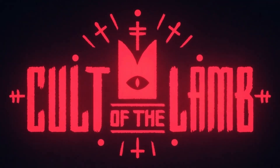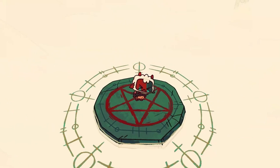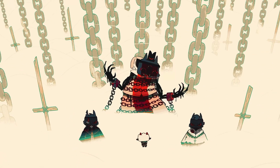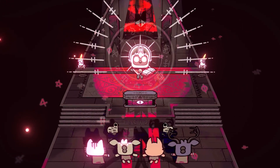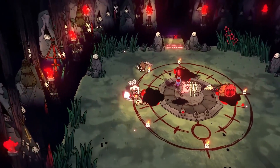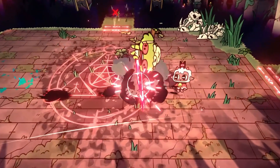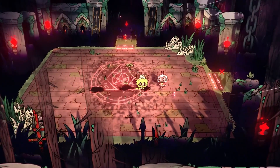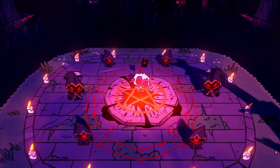Cult of the Lamb is an unusual mix of cute and creepy. You play as a lamb saved from sacrifice by a dark deity, who then demands you start a cult to prove your loyalty in return. You'll gather followers, build your cult's base, and explore dark dungeons to face off against gods and rival cult leaders. It's a fun mix of resource management and roguelike gameplay, keeping things interesting by switching between cute cult-building and intense combat moments.